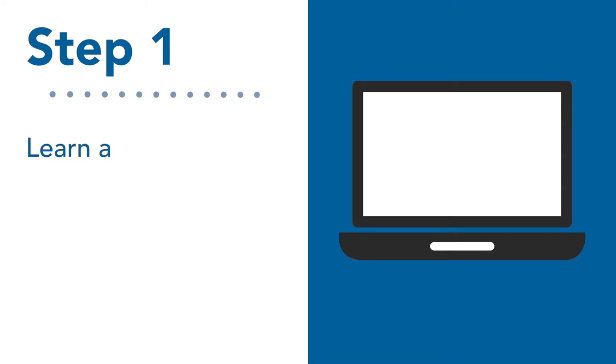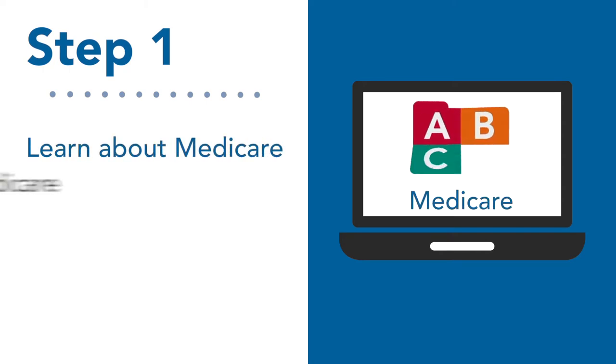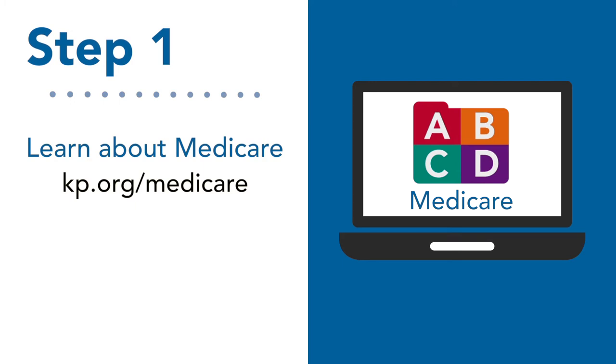Let's start with step one: getting familiar with Medicare. You can read about the four parts of Medicare on this website.